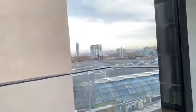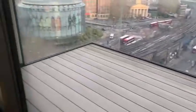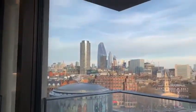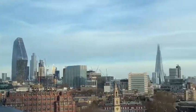It's a fabulous balcony with a city view and a view of the Shard.